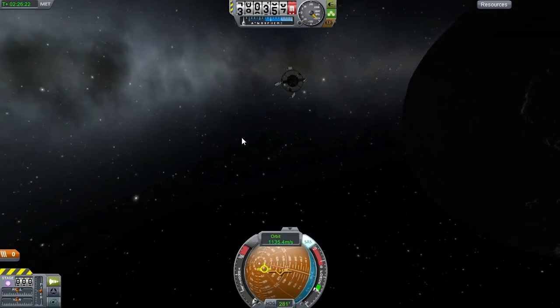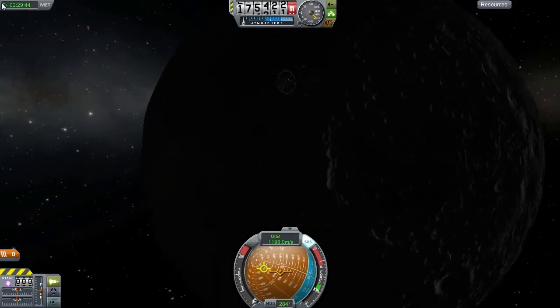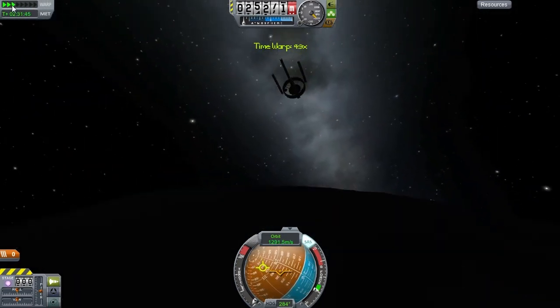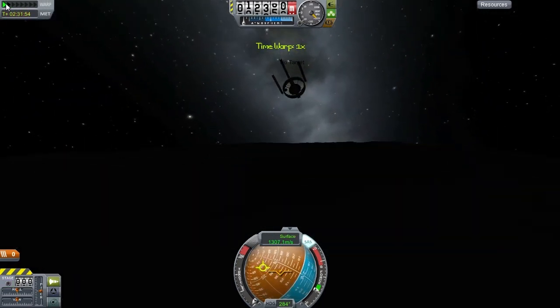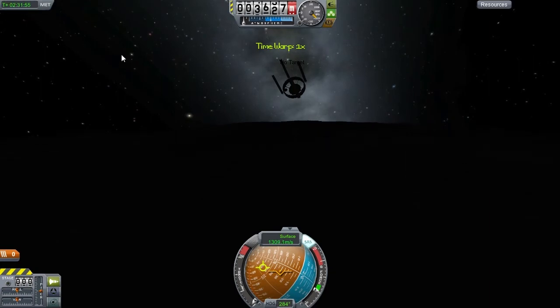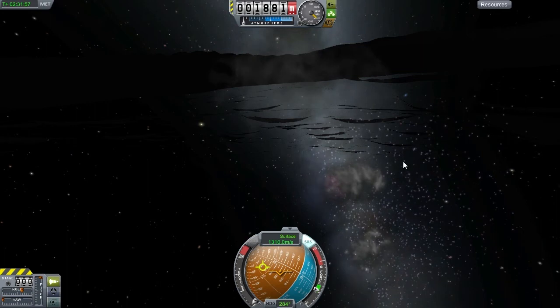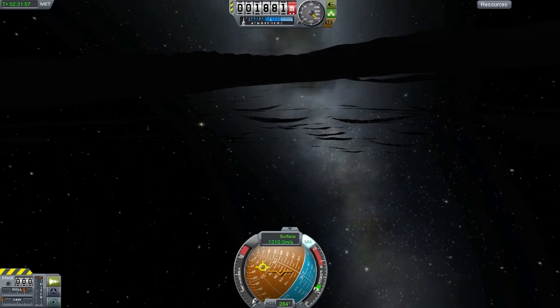Sorry for the lack of visibility here — of course I have to be landing on the dark side of the moon. At this point I time accelerate a little too much, but I do manage to get it down to normal by the time it crashes. And that's it for this video, thanks for watching.